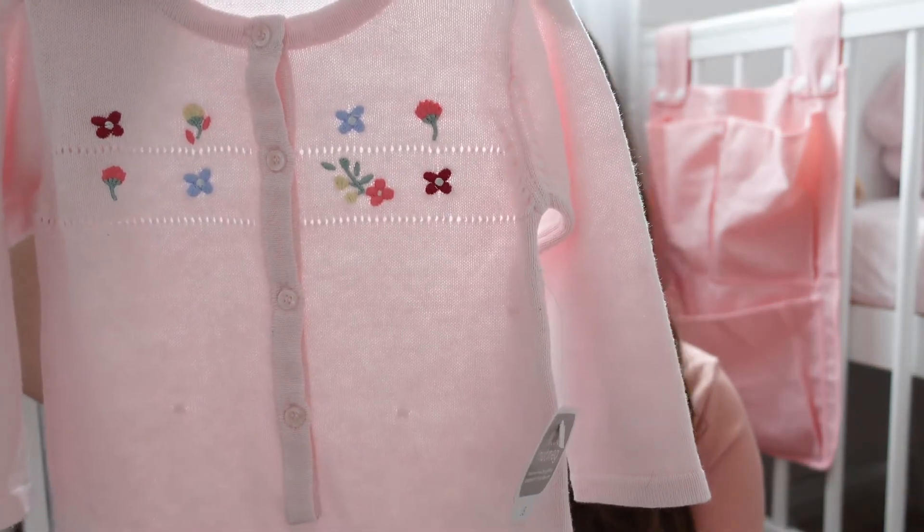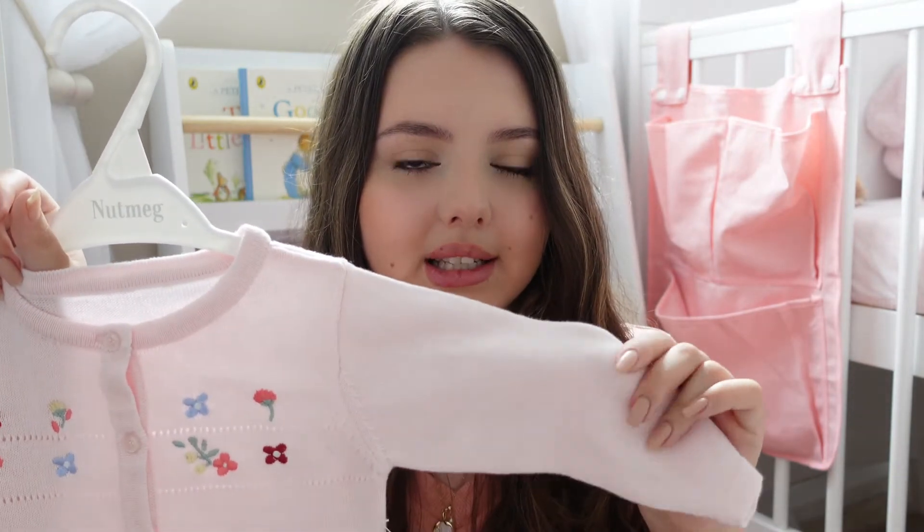Again from Morrisons, an all-in-one — but I call these daytime babygrows. It's knitted but still lightweight with some embroidery on the front.